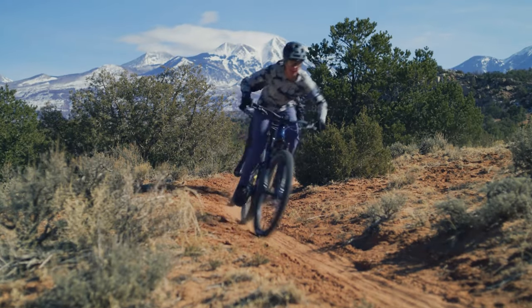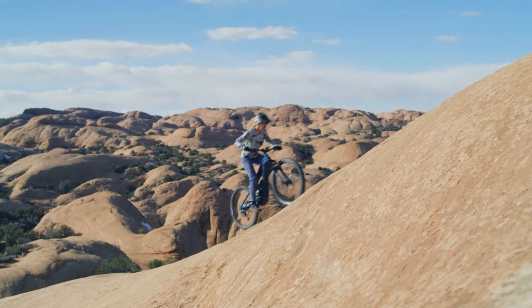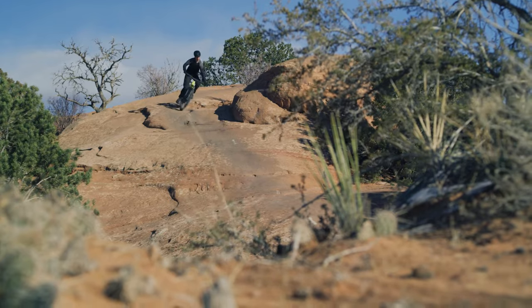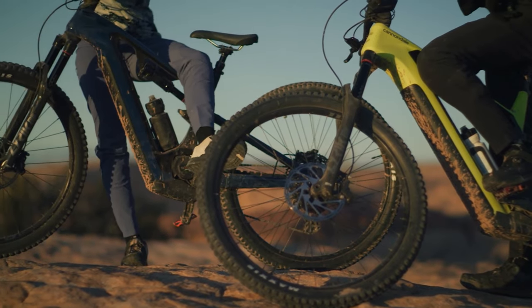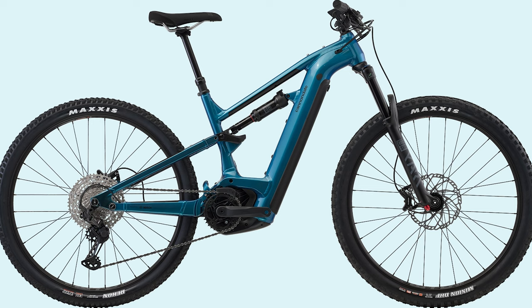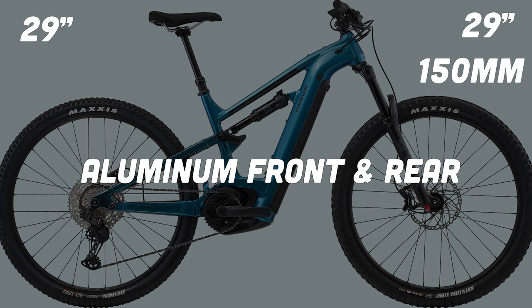I think Cannondale is brewing up something really special here. The entire Motero Neo line could possibly out-price and out-spec Trek Rail's fleet. So can Cannondale overtake Trek as the most favorite EMTB in the market? The Motero Neo 3 is made of a full alloy front and rear triangle. It's a full 29er with 150mm of travel in the front and 150mm of travel in the rear.